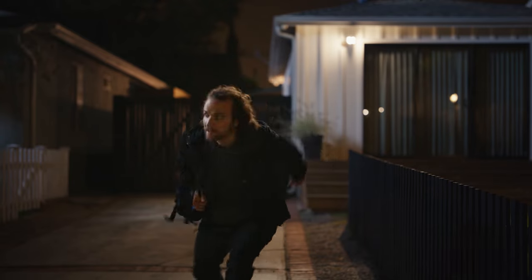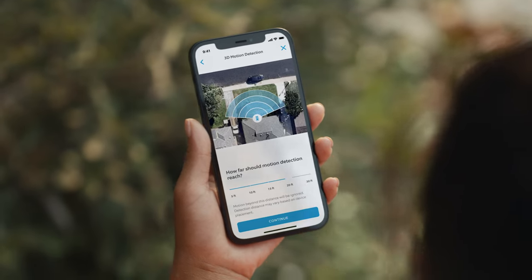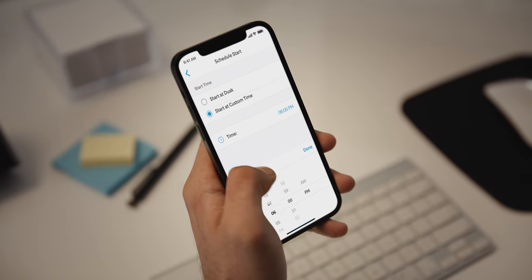What else can it do? You can control your motion alerts — stay close or cover the entire view. Can I put it on a schedule? Yeah, set your own schedules too.